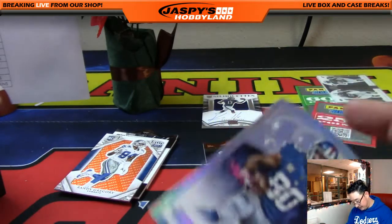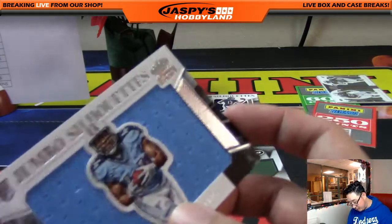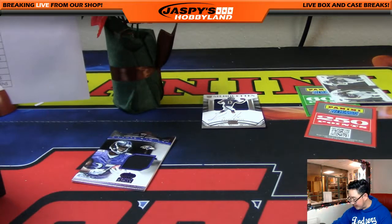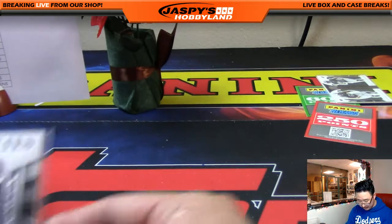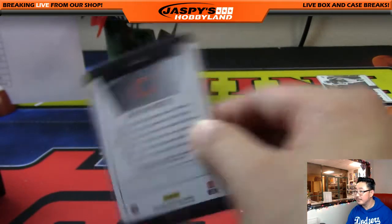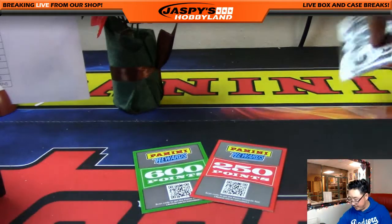We'll sleeve all these up and then do the randomizer. For the points randomizer, I'll take everybody's names — the name on top will get 600 points, the second name will get 250. Then we'll run a separate randomizer for the Jets and the Eagles. Jets are Anthony Stevens, Eagles owned by Karen Steele — so it's Anthony versus Karen on that randomizer. There's 600, there's 250, and there's these randomizers.